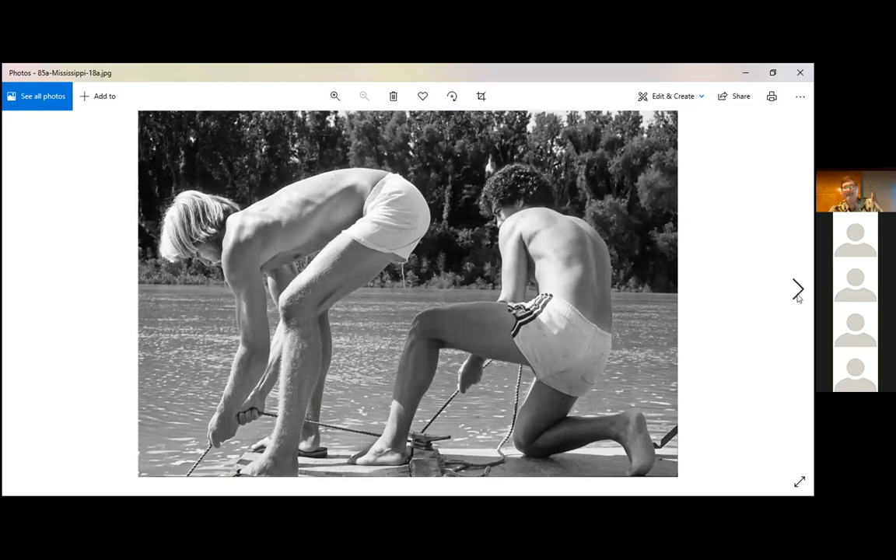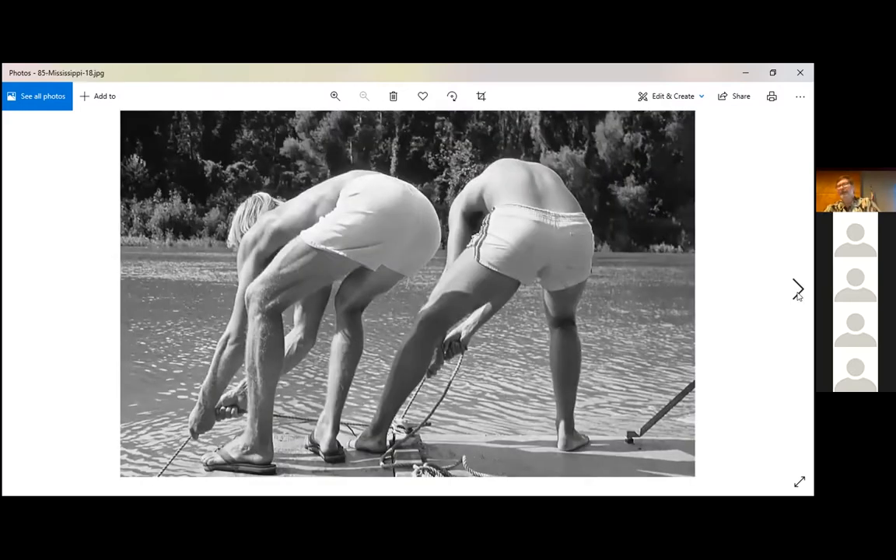This is not from a drone — this is before drones. It was easy to run ahead of the raft on the bank, climb on a bridge, and wait for the raft to drift underneath you. That's how I got that overhead shot.